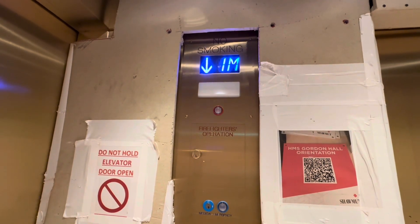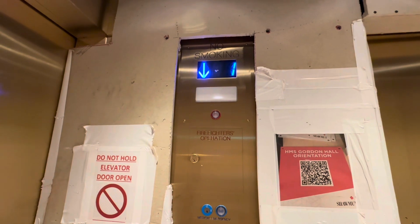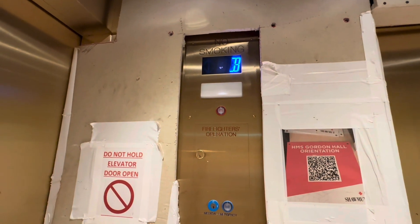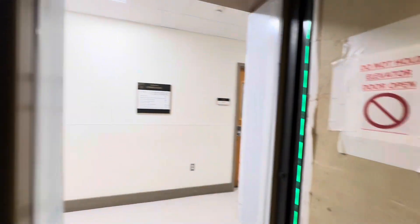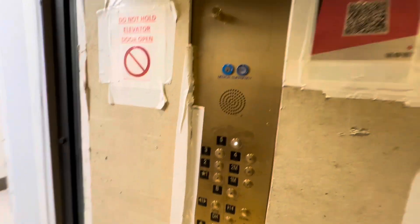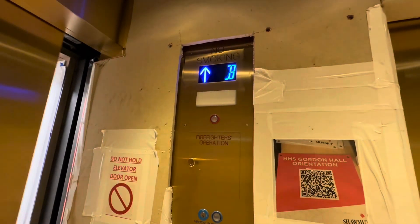Surprise — I can ride this elevator. Floor B, going up. We'll take another ride on this just for fun.